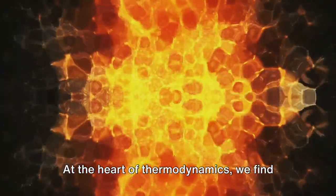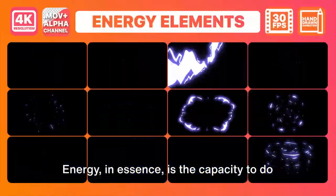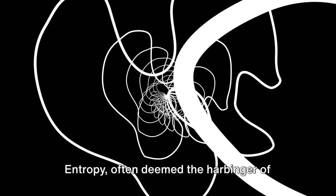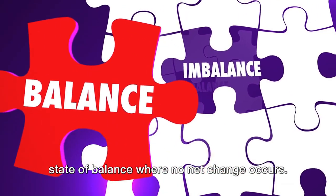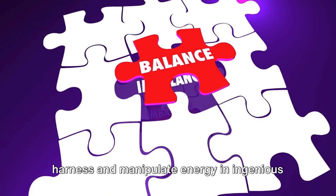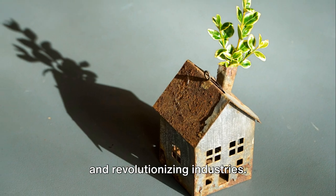At the heart of thermodynamics, we find concepts like energy, entropy, and equilibrium. Energy is the capacity to do work, to set things in motion. Entropy, often deemed the harbinger of chaos, is a measure of disorder or randomness in a system. Equilibrium, on the other hand, is the state of balance where no net change occurs. Understanding these concepts allows us to harness and manipulate energy in ingenious ways, fueling technological advancements and revolutionizing industries.